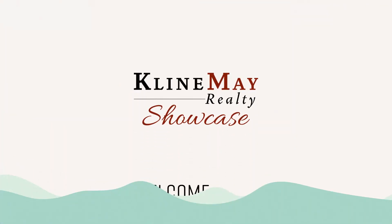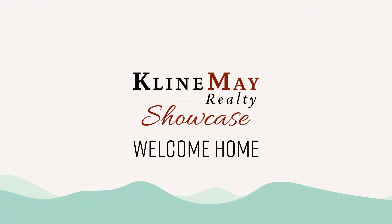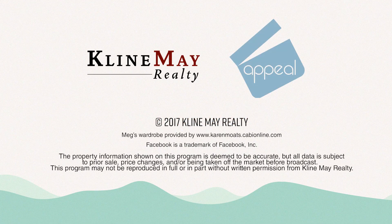Thanks for watching our show. We'll see you next week. Welcome home.